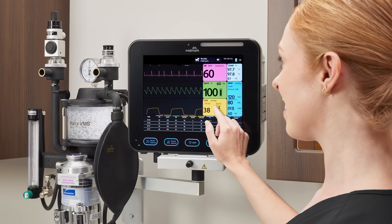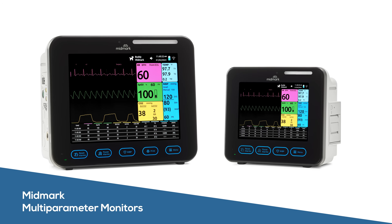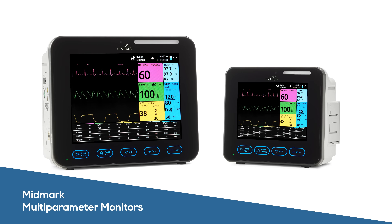It's important to have the right tools to monitor your patients during anesthesia. Reliable, user-friendly Midmark multi-parameter monitors help you deliver anesthesia with confidence from the moment they're powered on.